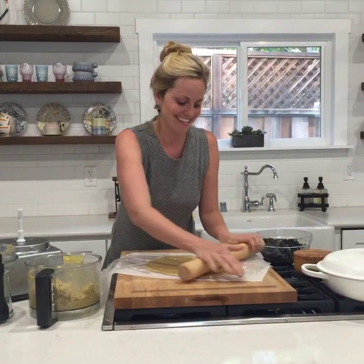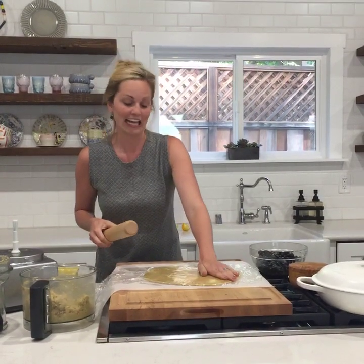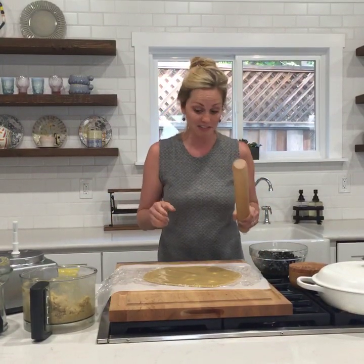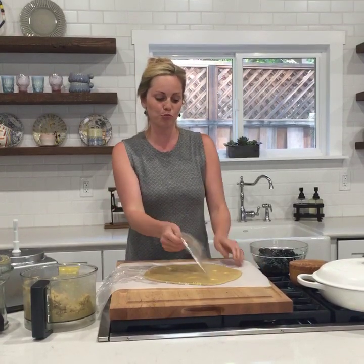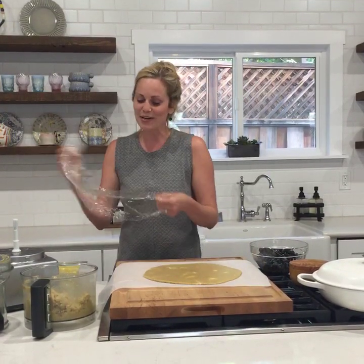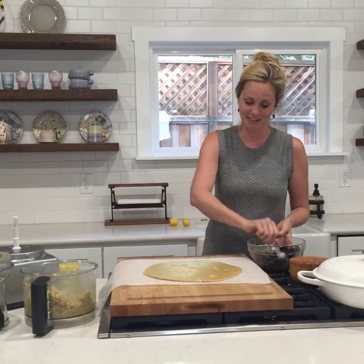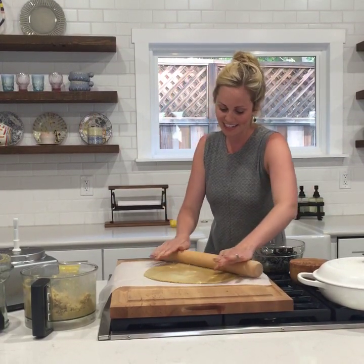What is your number one baking tip when changing from traditional to paleo baking? My number one tip is just to not try to substitute coconut flour for anything one-for-one. I remember when I first started I thought I could substitute coconut flour for all-purpose flour, and I made a pumpkin bread with like two cups of coconut flour — it was just this brick and it was so disgusting. You really have to throw out everything you know about baking and relearn. That's probably my number one tip.